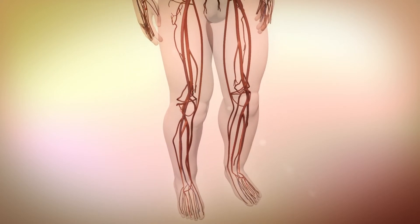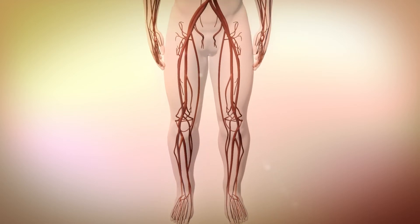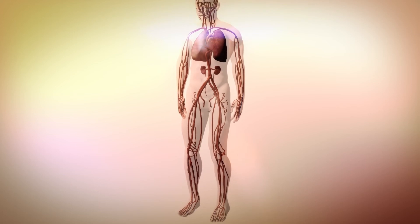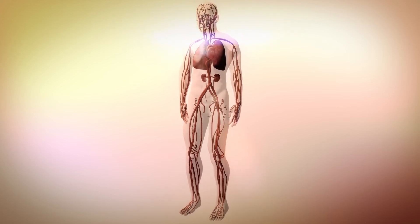While there's no cure for heart failure, early diagnosis and treatment can help people who have it live longer, more active lives.